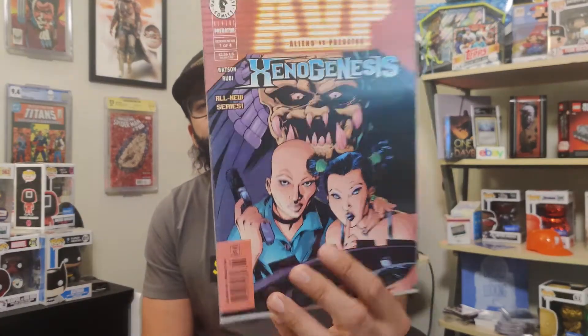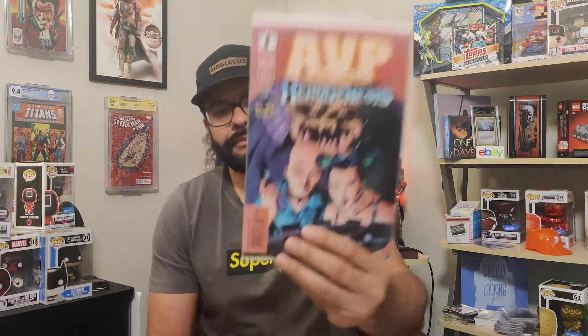Next up was just a cover buy — I just thought it was cool. This is AVP: Aliens Versus Predators Xenogenesis number one. I don't think there's anything really big key about this book, I just dug it. It looks like it has a little color rub on it, but 50 cents for Aliens Versus Predator, why not?